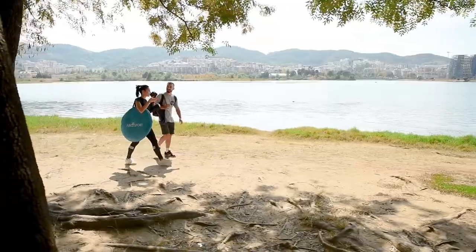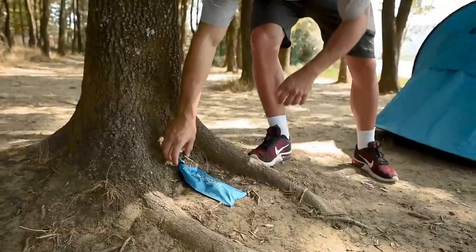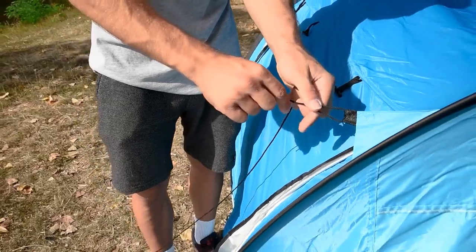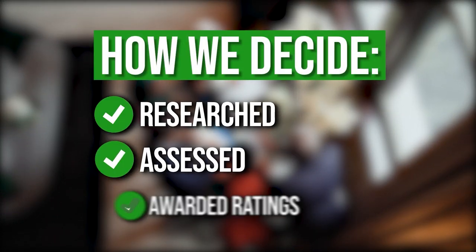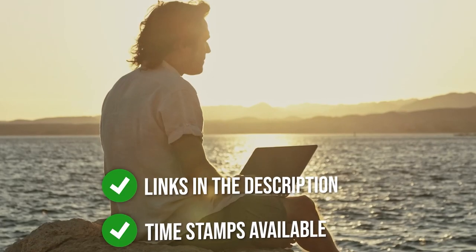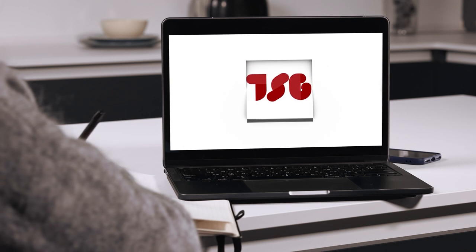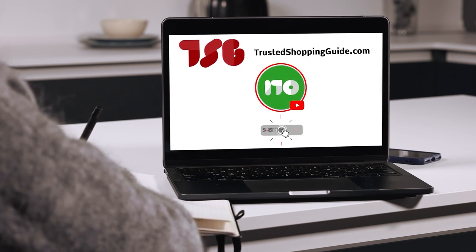Do you enjoy camping but don't want to sacrifice your home comforts? Then stand-up cabin tents are likely what you'll need. If you don't have the time to go over every detail of every model on the market, no worries. Here's our list of the best stand-up tents that you will surely not regret buying. The team at TrustedShoppingGuy.com have researched, assessed, and awarded ratings to all the stand-up tents presented in this video. We have selected our best options so that you'll be able to decide on the ideal choice. There are timestamps and direct links to all the products in the description below. Be sure to visit TrustedShoppingGuy.com for more of our research, or subscribe to this channel for regular updates.